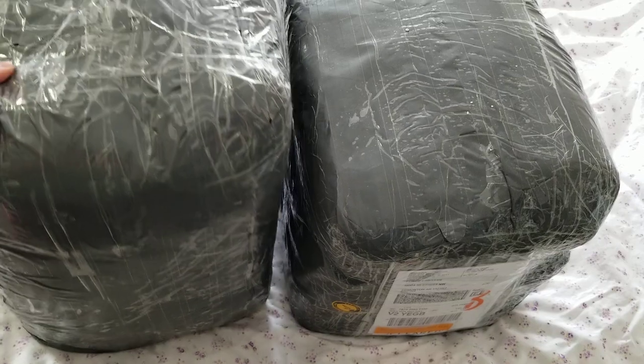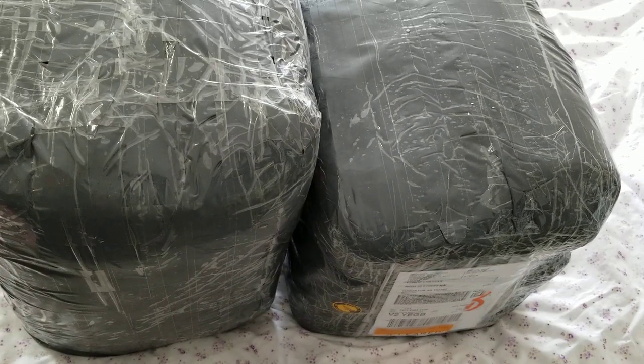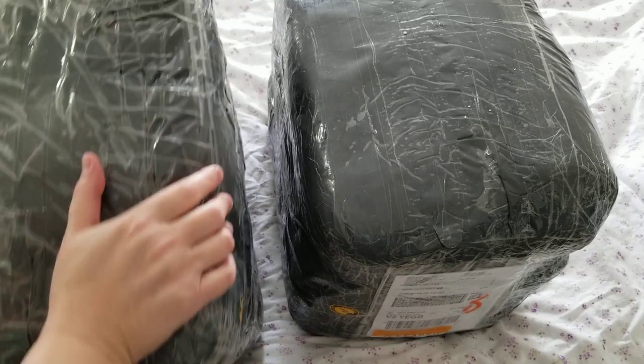Hello, this is Frida. Welcome to my channel. Welcome to another yarn unboxing.